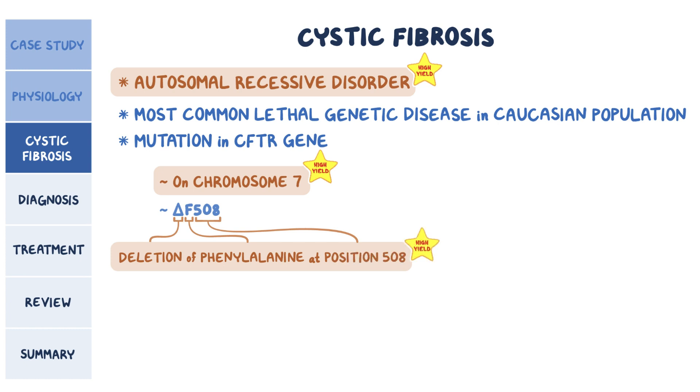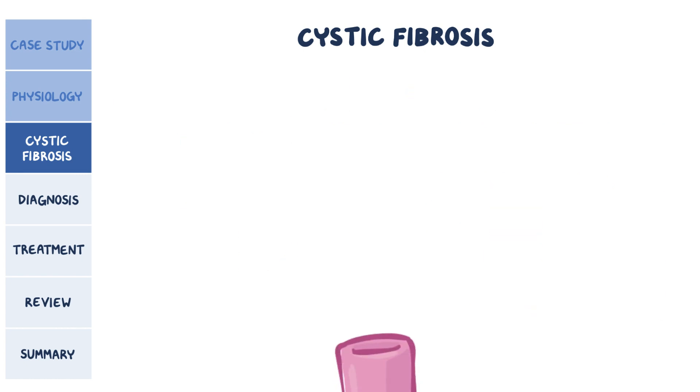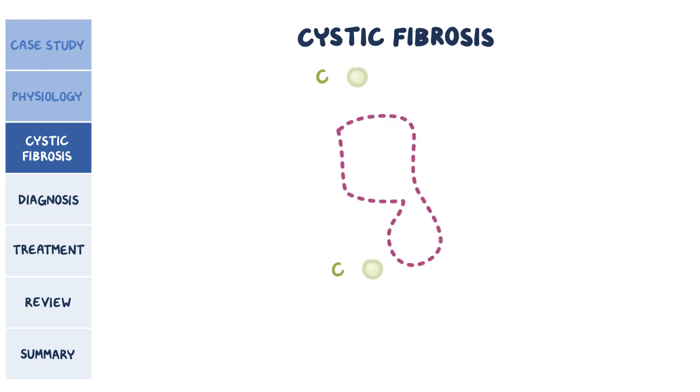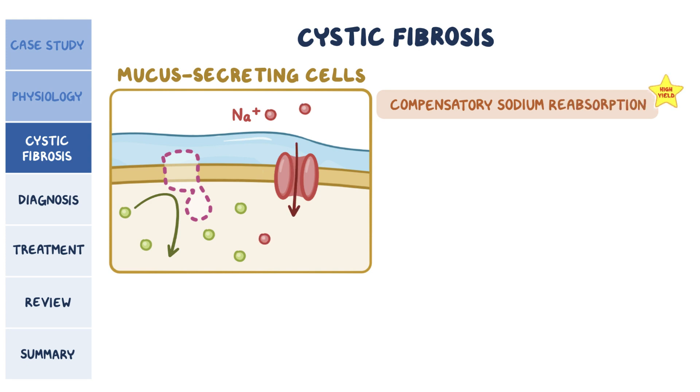The delta F508 mutation results in impaired post-translational processing. This means that the protein will be misfolded and will not be glycosylated, so it will be retained in the endoplasmic reticulum, where it's degraded instead of being released to the cell membrane. Without the CFTR protein on the epithelial surface, cells cannot transport chloride ions. In the mucus-secreting cells, the defect prevents chloride from being secreted, causing intracellular levels to increase. It also leads to compensatory sodium reabsorption via the epithelial sodium channels, or ENAC, because the inhibitory effect of the CFTR protein on ENAC is missing.